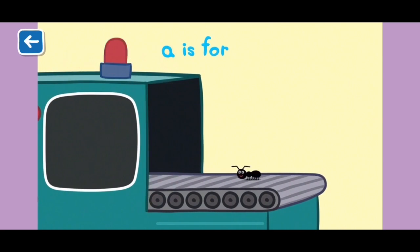A is for ant. Ants like to travel with their friends and are very strong. They can carry a leaf on their back.